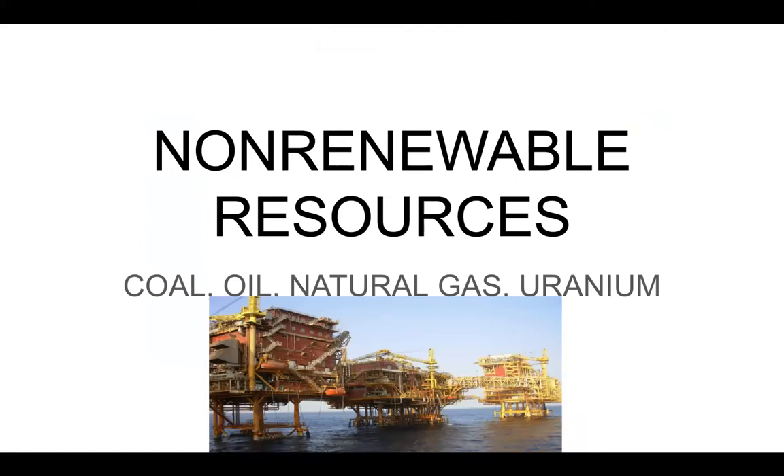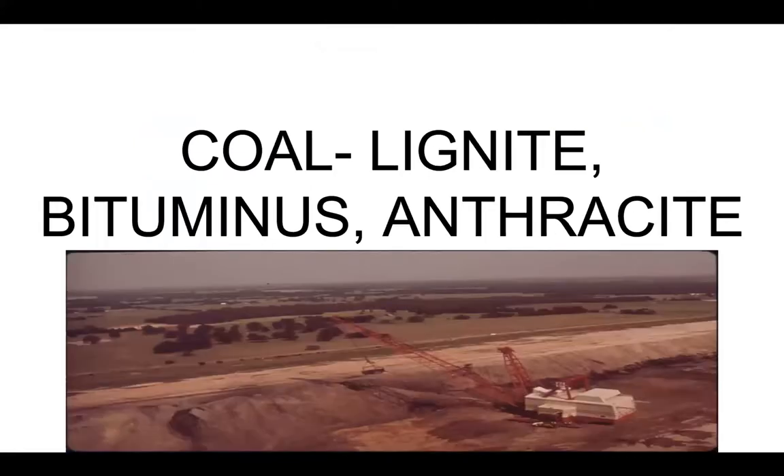I will show you a picture of some uranium that Mr. Monroe is going to talk to you about regarding nuclear energy. Of our fossil fuels, the non-renewable energy, coal is probably the one that pollutes the most. We've got three different kinds: lignite, bituminous, and anthracite.